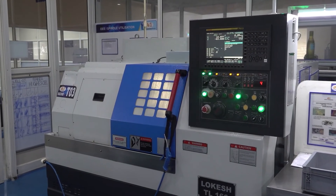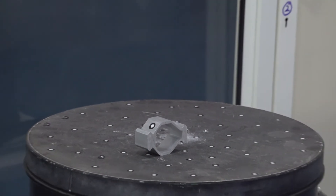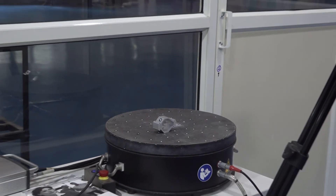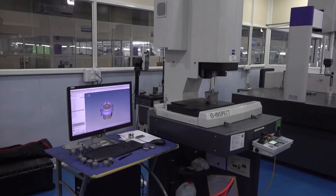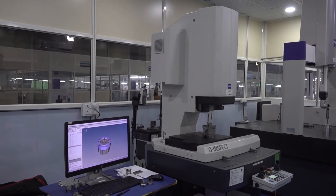We will continue to probably put more DMGs in this year. We have some plans to put in an Aleph Hall system. We've also focused on quality — we've added CMM, a Hexagon arm, a Romer arm, and more microscopes. We are going to focus on our special process division as well.